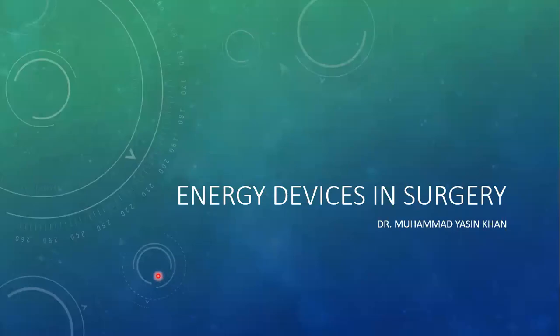Hi everyone, this is Dr. Yasin and today I will be presenting upon the energy devices that we use in surgery.